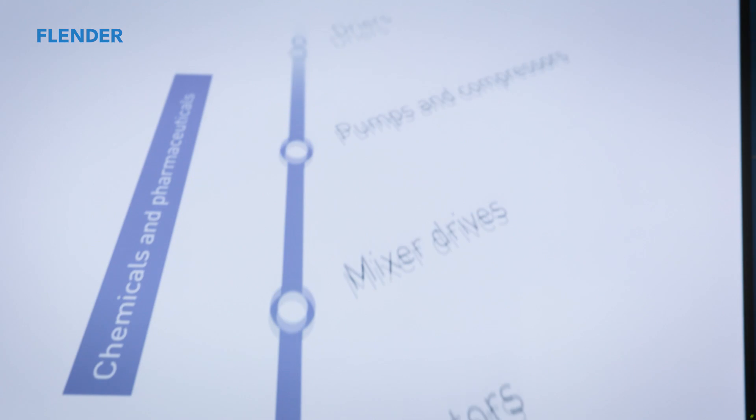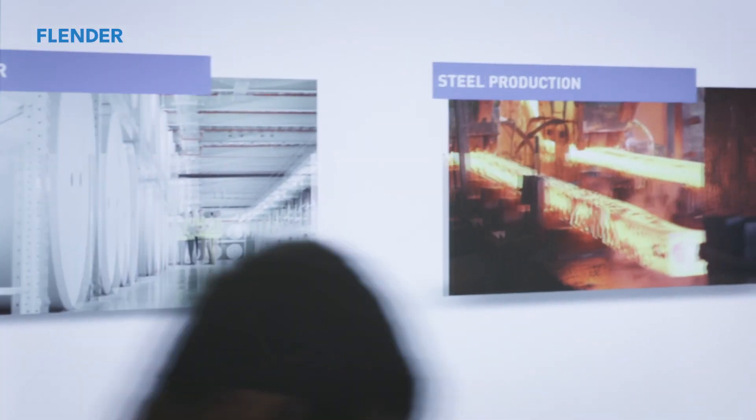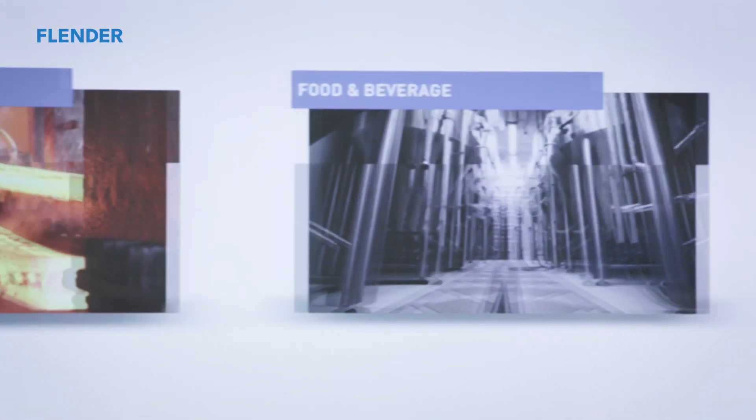The DX500 is ideally suited for helical GEI units in applications such as bucket conveyors, water turbines, fans, cooling towers and many more besides.